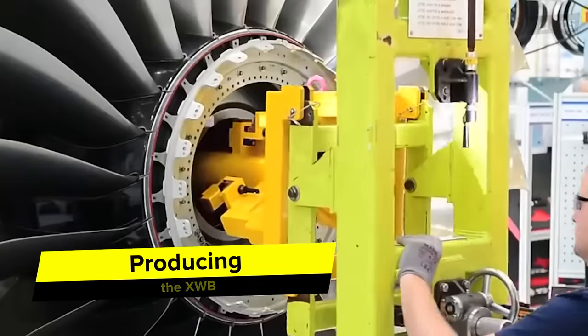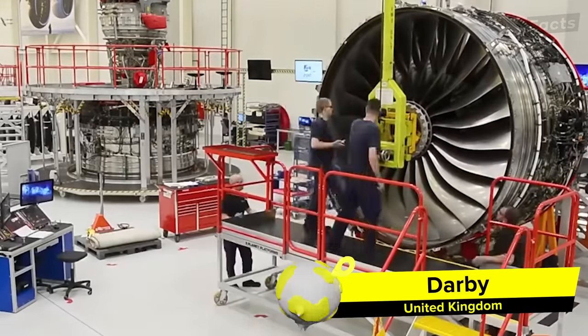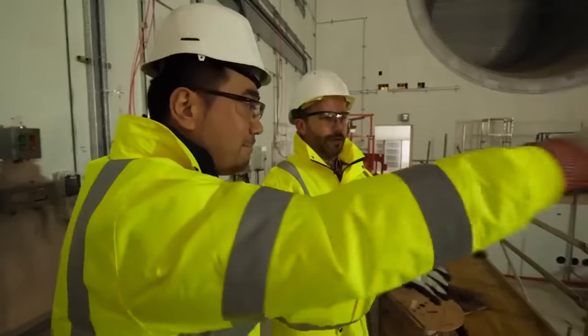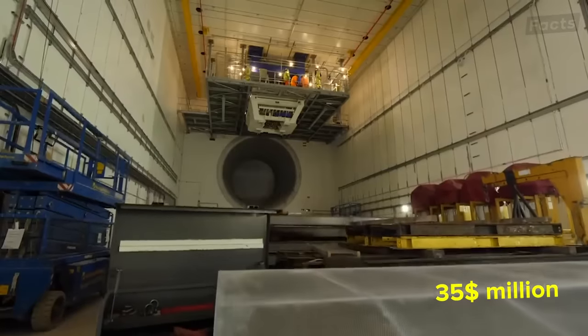One of Rolls-Royce's jet engine assembly facilities is located in Derby in the United Kingdom. What they do inside these factories seems like rocket science, but for the workers it's just another day at work. They produce a new engine every 20 days, each costing $35 million.